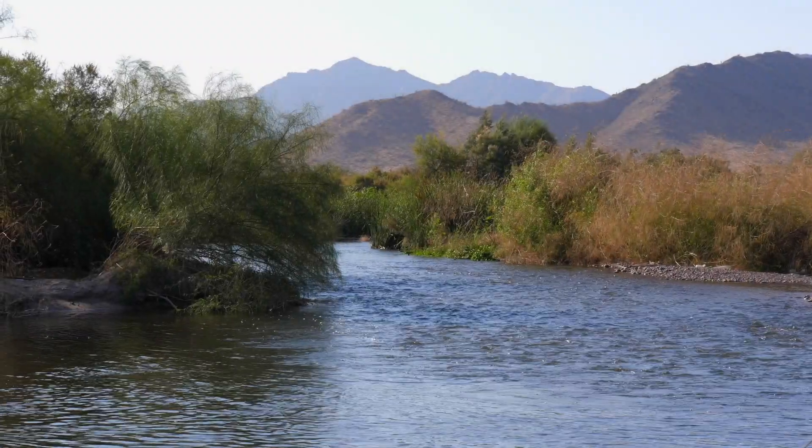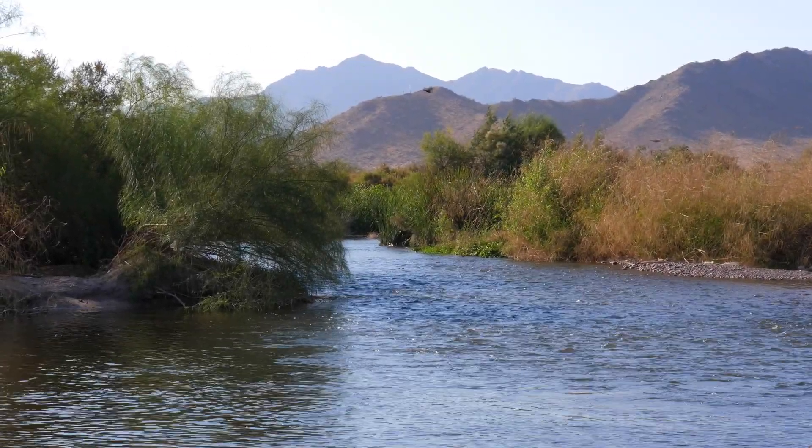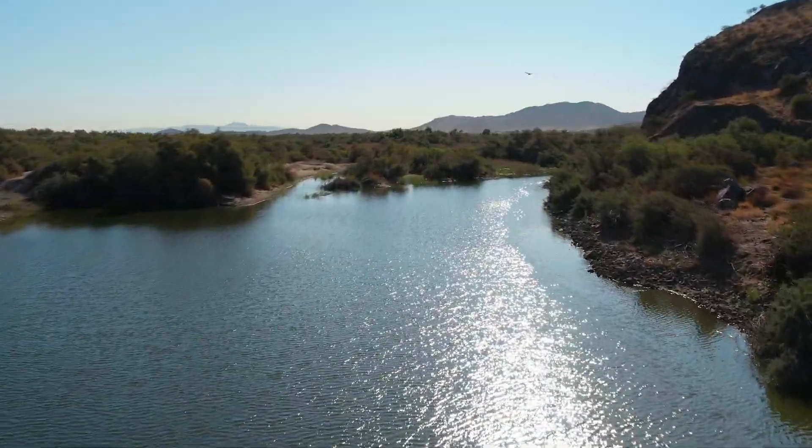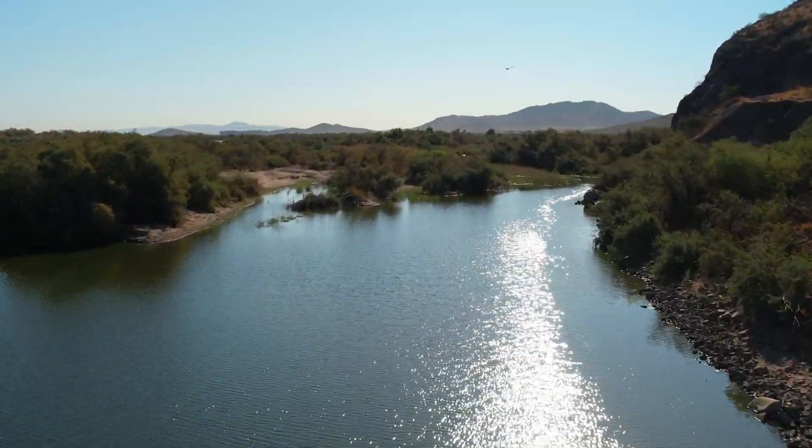For most of human time, the Lower Gila River has been a lifeblood, providing intermittent water flow during seasonal rains and supporting people, plants, animals, and fish.